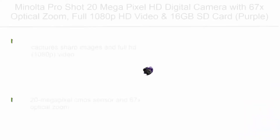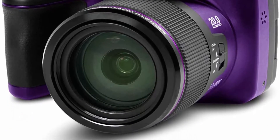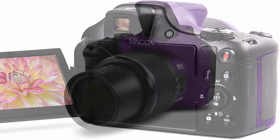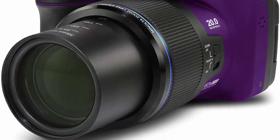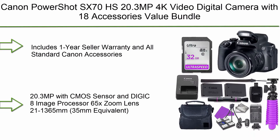Top 8: Minolta Pro Shot 20 megapixel HD digital camera with 67x optical zoom, full 1080p HD video, and 16GB SD card. Captures sharp images in full HD 1080p video with a 20 megapixel CMOS sensor. Features a 3-inch LCD display with 14 scene modes, face detection, smile detection, link detection, photo touch-up, continuous shooting, 360-degree panorama shooting, and built-in flash with red-eye reduction. Includes optical image stabilization and HDR.